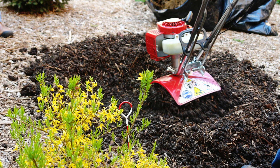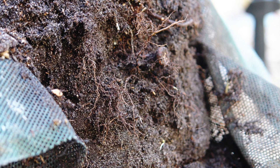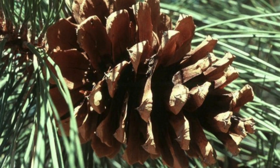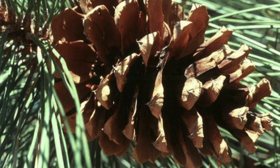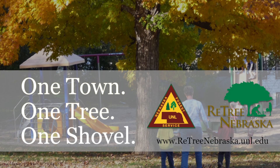Try to place this tree away from underground sprinkler systems, instead planting it in large mulch beds with western companion plants. This is Amy Seiler with the Nebraska Forest Service asking you to help ReTree Nebraska — one town, one tree, one shovel at a time.